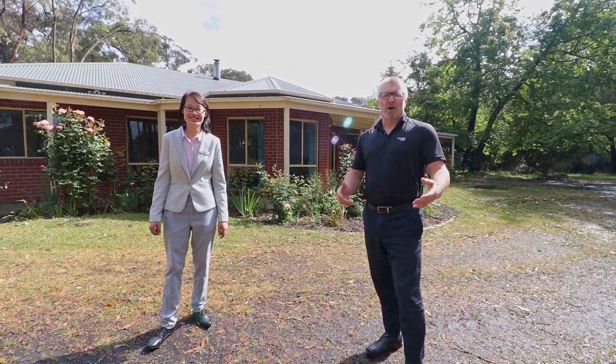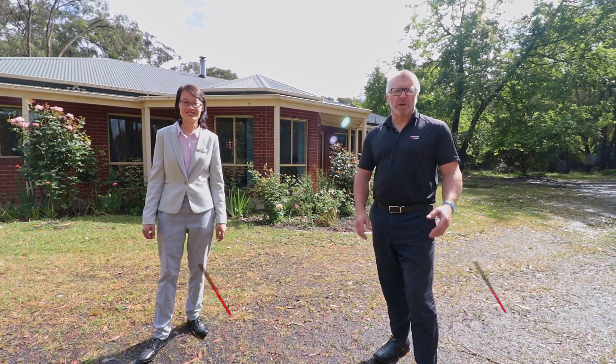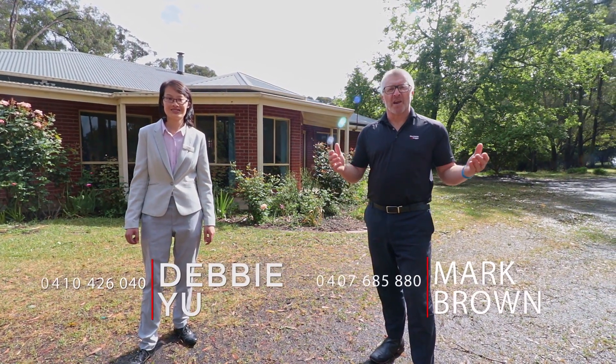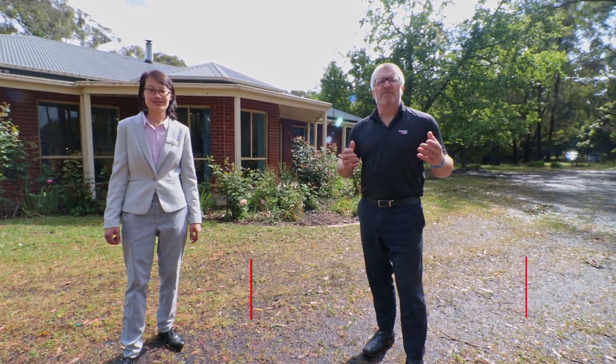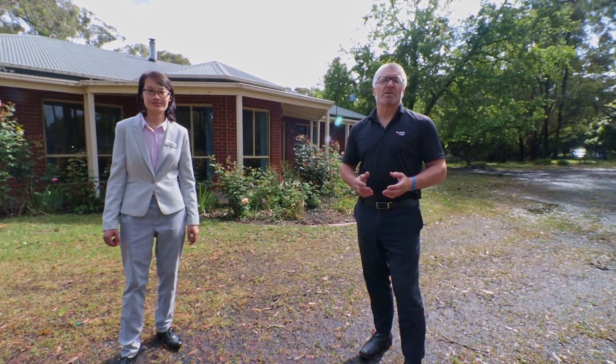A move to Beaconsfield Upper is a lifestyle change. It's a move from suburbia up to the beautiful treed areas, the lovely fresh air and acreage. And often you've got to buy 10, 15, 20 or even 50 acre allotments.